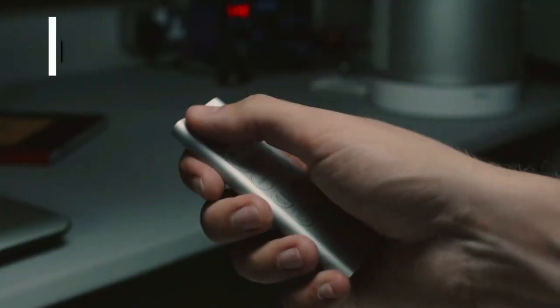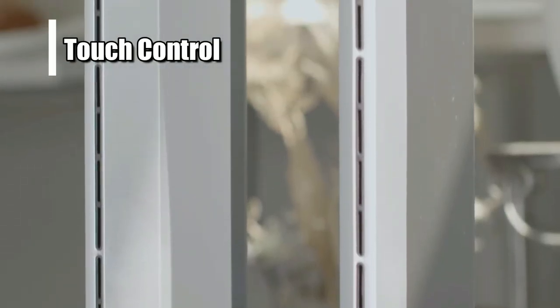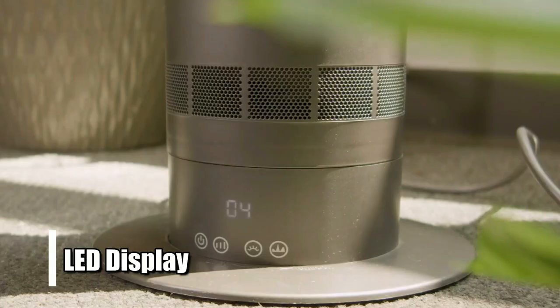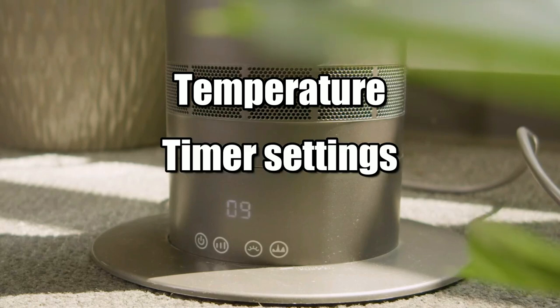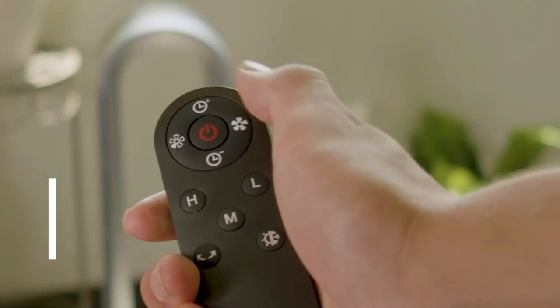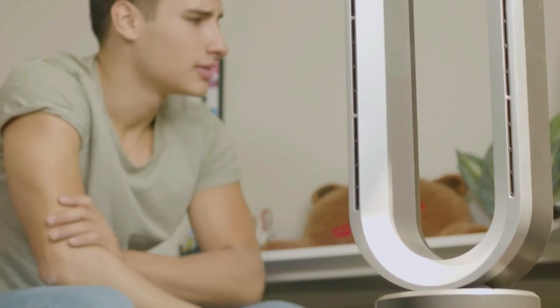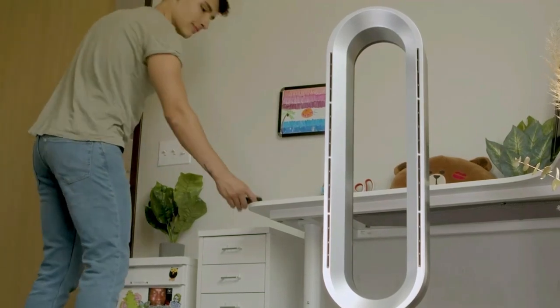The remote control allows you to adjust settings from anywhere in the room, and its touch control allows for easy operation. Plus, it has an LED display that shows you all its settings like temperature, timer settings, etc. It is not only powerful, but also very energy efficient. Its eco mode automatically adjusts its power usage according to your needs, so you don't have to worry about unnecessarily running up electricity bills or wasting energy.